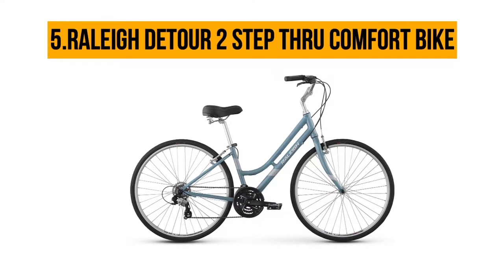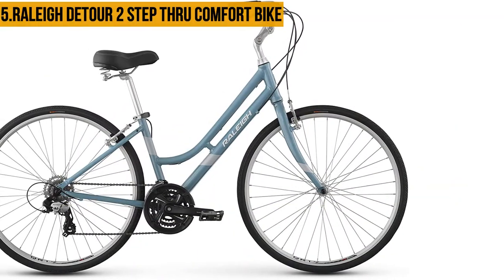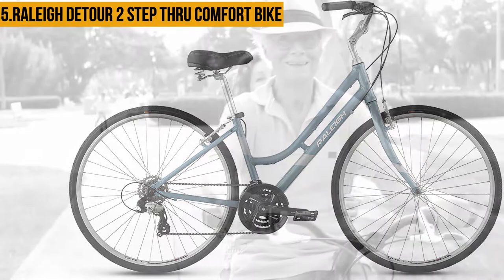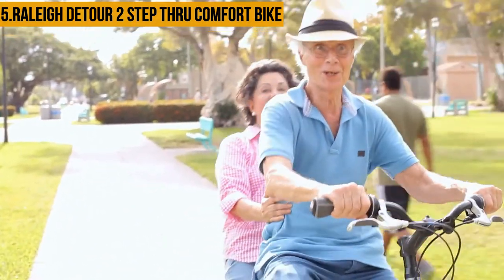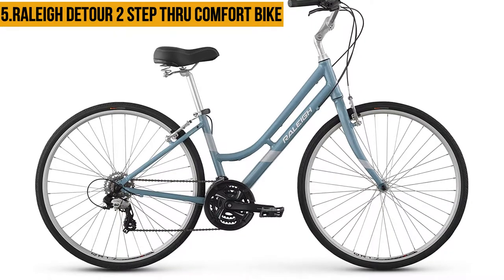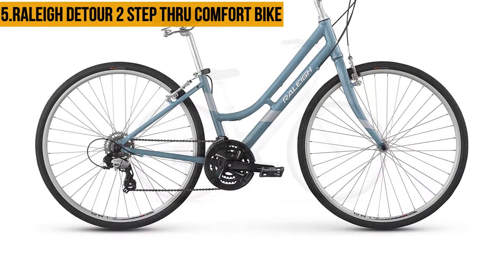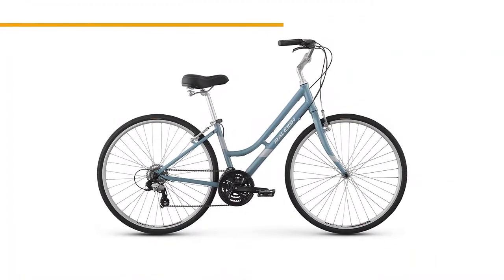Starting at number five: the Raleigh Detour 2 Step-Through Comfort Bike. The Raleigh Detour 2 is a unisex bike and very comfortable for seniors of both genders. It is adequately equipped with gears that are good for tackling gentle slopes, and it has a vibratory front suspension that reduces vibration and shock on bumpy terrains. Each frame is built to absorb bumps and take tension off major joints. The bike's smooth cruiser configuration makes for easy pedaling, and it has 700x40 tires designed to provide a cushioned ride, as well as a rear rack for optional panniers and accessories. However, it is difficult to assemble without professional help.